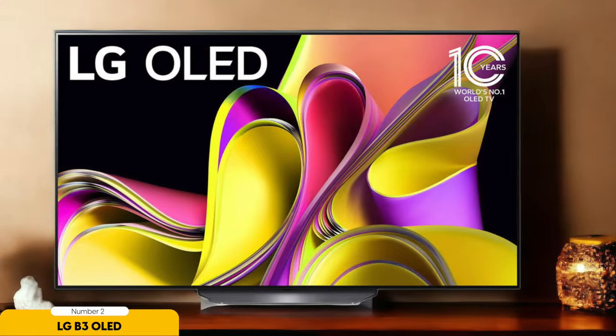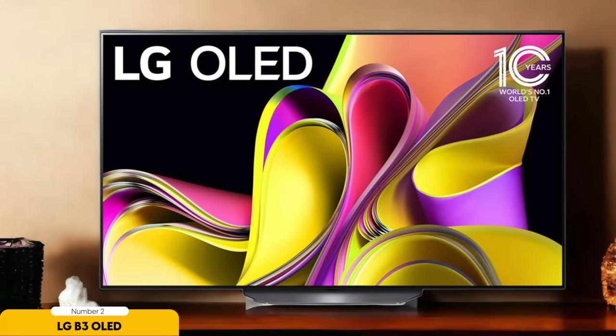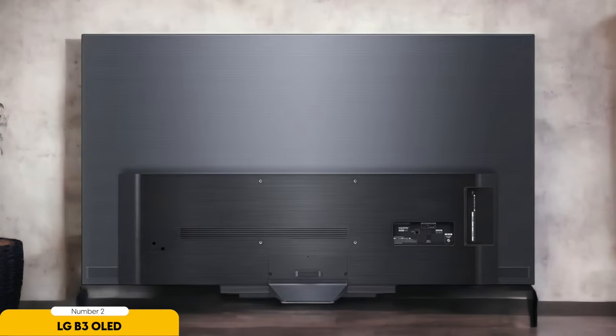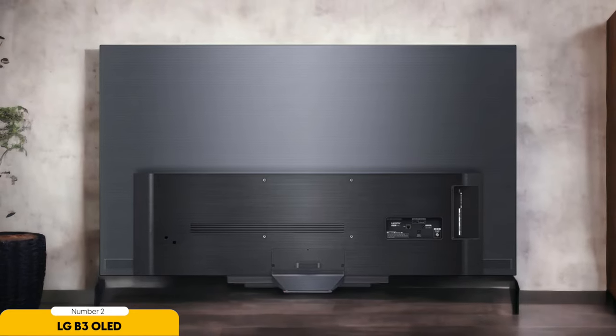And let's not forget about the ALLM feature, automatically switching to game mode for that extra edge with minimal input lag. Dark dungeons or blazing battles, the LG B3 OLED has got you covered with its high-peak brightness and top-notch reflection handling. No matter the gaming environment, every detail pops with crystal-clear clarity, keeping you fully immersed in the action without any distractions. Get ready to elevate your gaming experience to a whole new level with the LG B3 OLED.